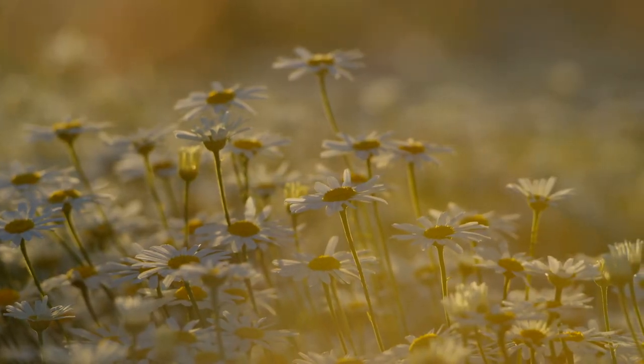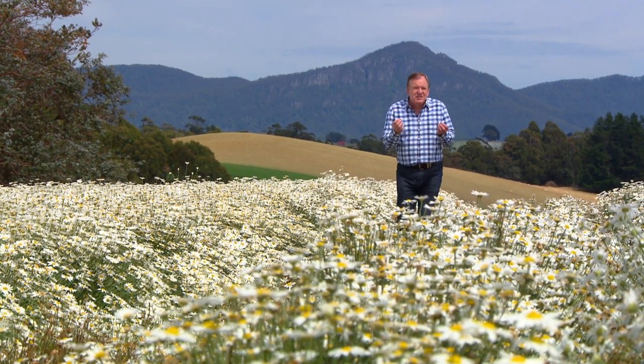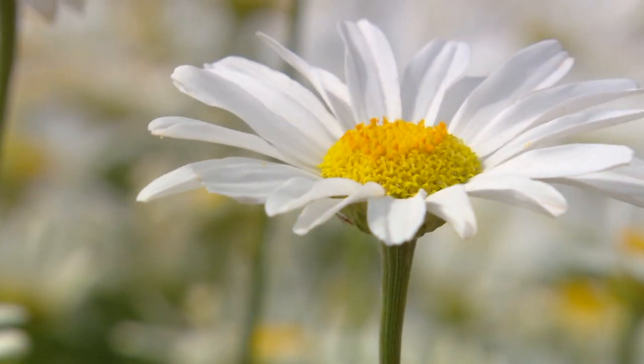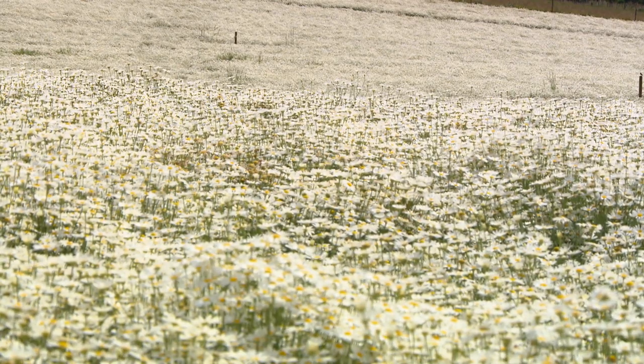Two-thirds of the world's pyrethrum actually comes from north-west Tasmania. But why is it such a good insecticide? It's the complex composition of the chemicals in the natural pyrethrum that insects have found it virtually impossible to adapt to.